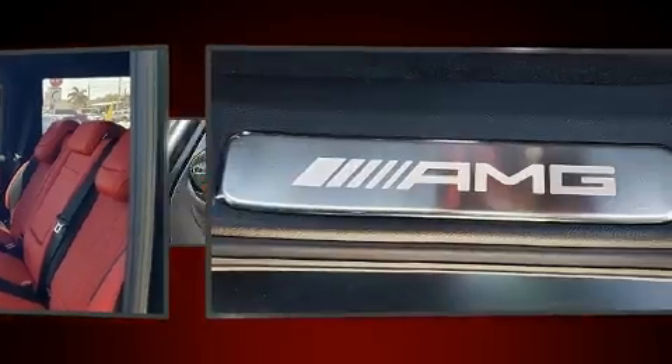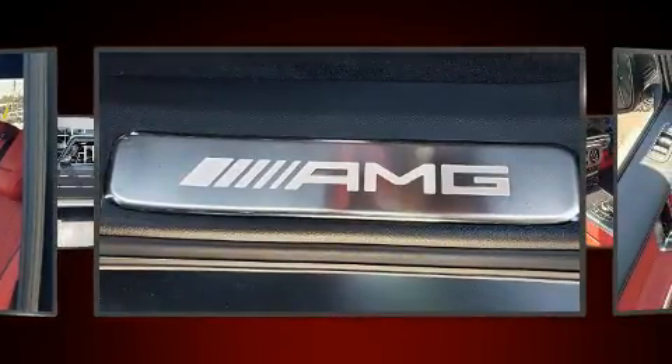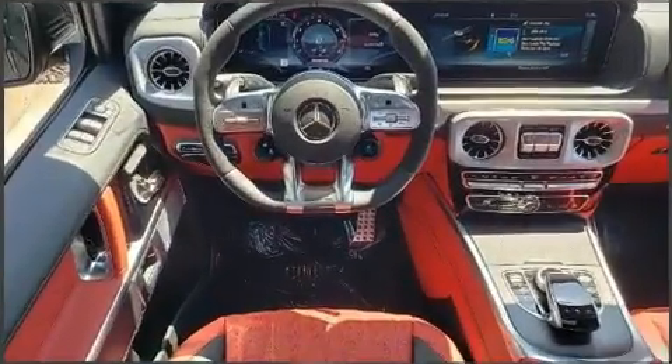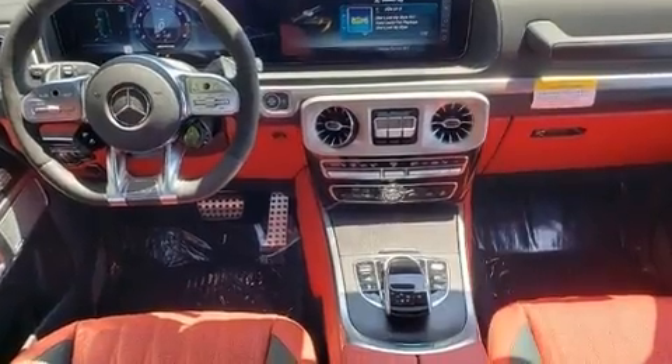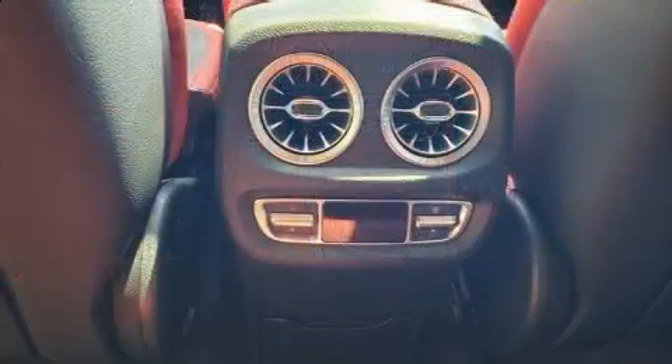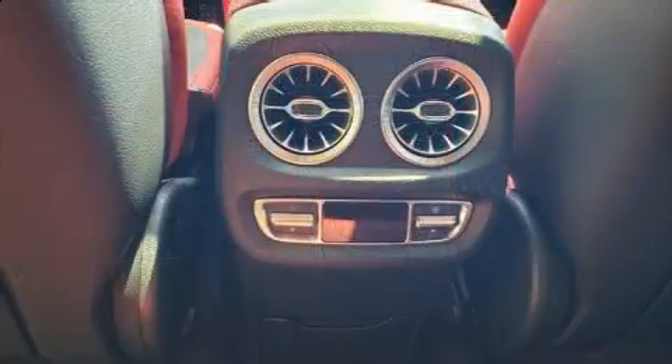All of the premium features expected of a Mercedes-Benz are offered, including a built-in garage door transmitter, heated front and rear seats, automatic temperature control, a headlight cleaning system, power moonroof, lane departure warning, and leather upholstery.